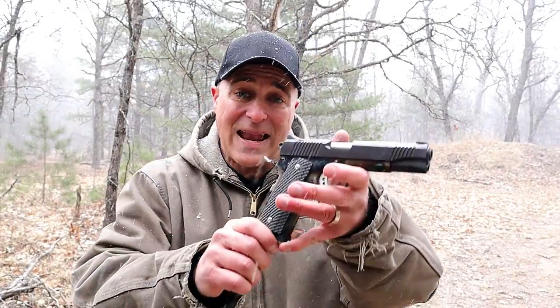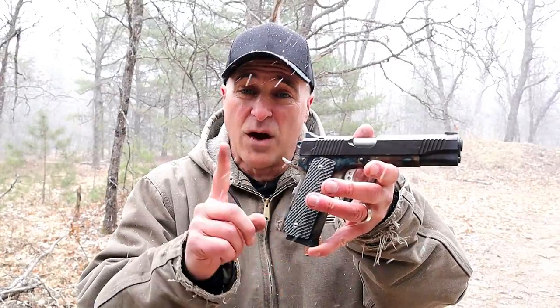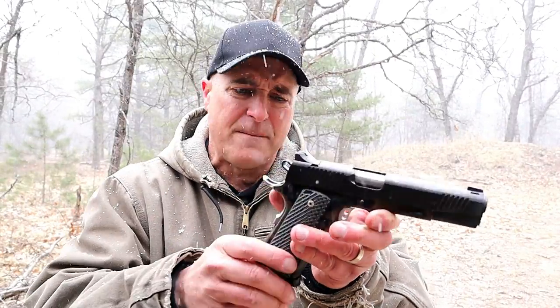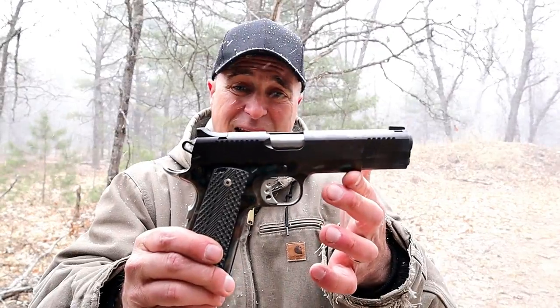Hey there friends, thanks for checking in. Today we're looking at 1911 handguns and I'm going to give five reasons why even today in 2020 the 1911 reigns supreme. I have a strong feeling about 1911 handguns — I love them. When I pick up a Glock I go to the gun store, take it home, check it out, and put it away. But when I pick up a 1911 and stop at a red light, I take it out and just can't get enough of it.